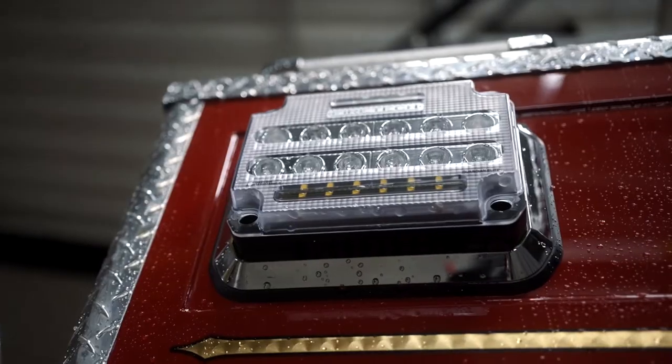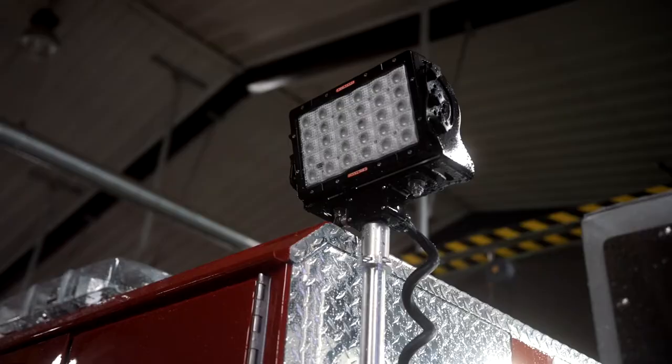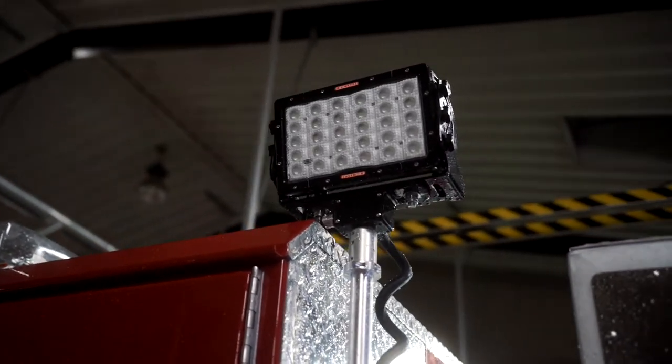On the sides of the rig it's got Firetec Guardians and Guardian Elites. Those give you asymmetric scene lighting right near the vehicle, and then it's got the pole lights that give you that punch to reach out a lot farther from the truck.